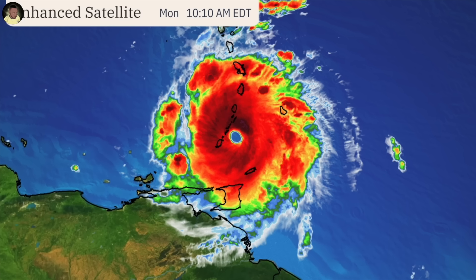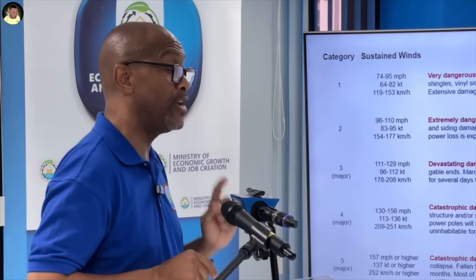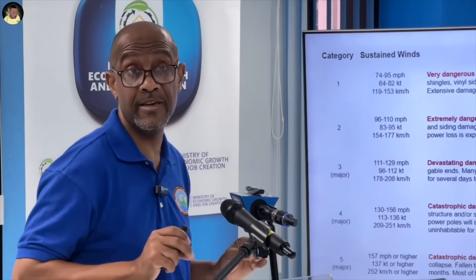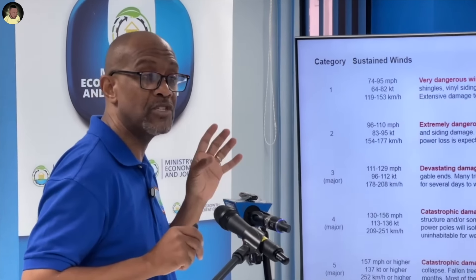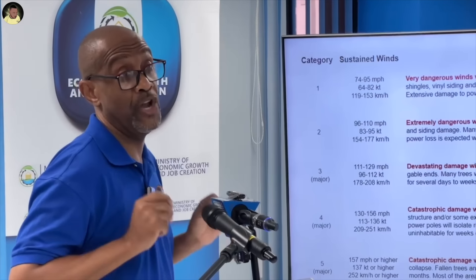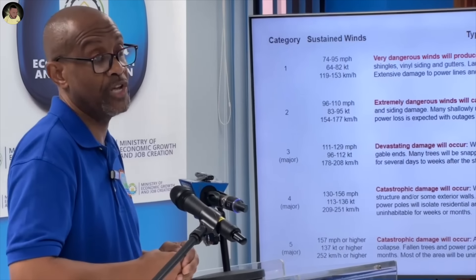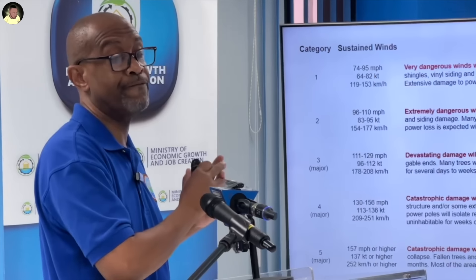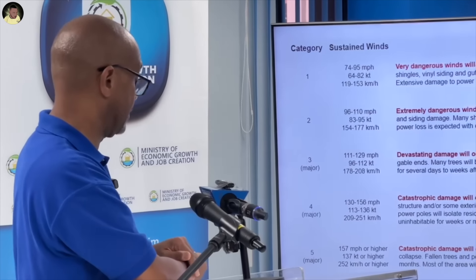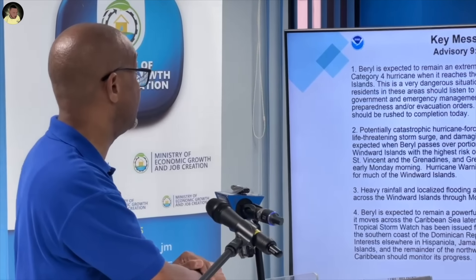At this point in time, we have not declared this a threat to Jamaica, though it could very well pose to be a threat. As the minister said, this is a risk we have to manage. Tomorrow morning, first thing, we'll be able to assess this and determine whether we consider it a threat now that it is about to enter the Caribbean region, and whether there is sustainability in the forecast models projecting the system and whether it maintains the position as it is showing at this time.